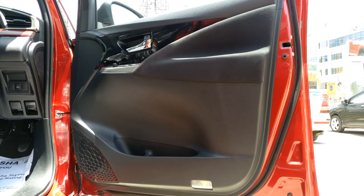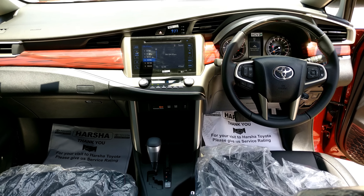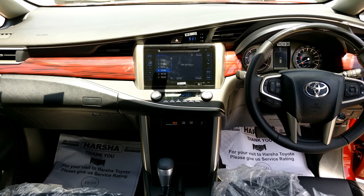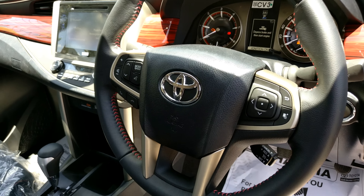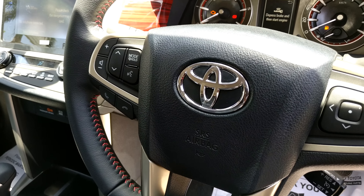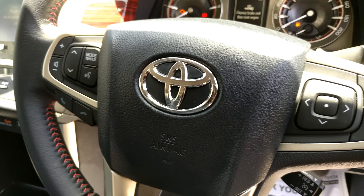Safety-wise, ABS with EBD and brake assist is standard across the entire Touring Sport range. The petrol and diesel manual variants get three airbags, whereas the automatic variants get seven airbags — including dual front airbags, a driver knee airbag, front side airbags, and curtain shield airbags. Vehicle stability control and hill start assist are also available, but only on the automatic variants.